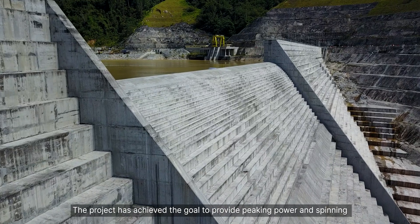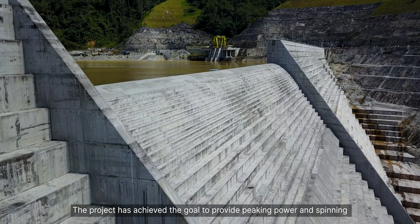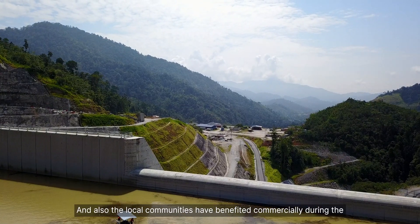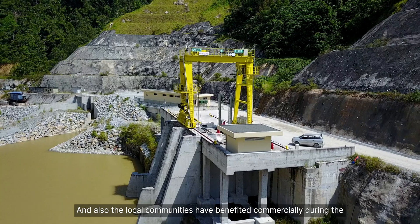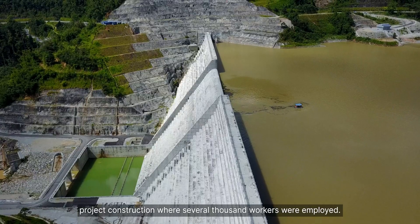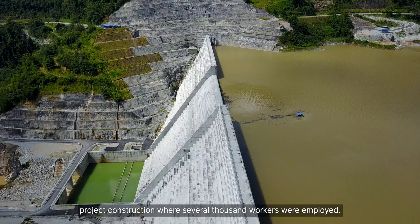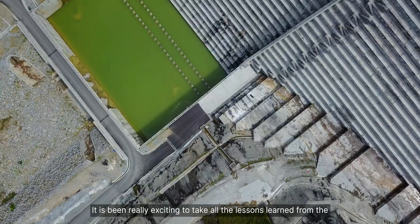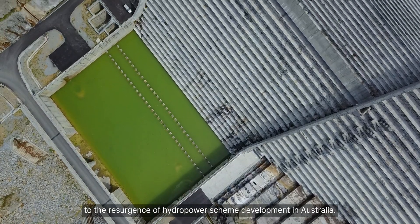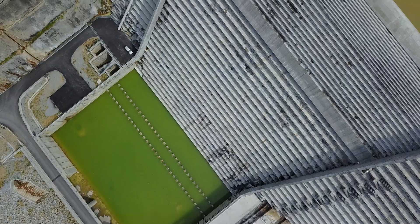The project has achieved the goal to provide peaking power and spinning reserve for frequency control of the national grid. It also allowed the local community to benefit commercially during the project construction, where several thousand workers were employed. It has been really exciting to take all the lessons learnt from the Oolujula Hydroelectric Project and apply it to the resurgence of hydropower scheme development in Australia.